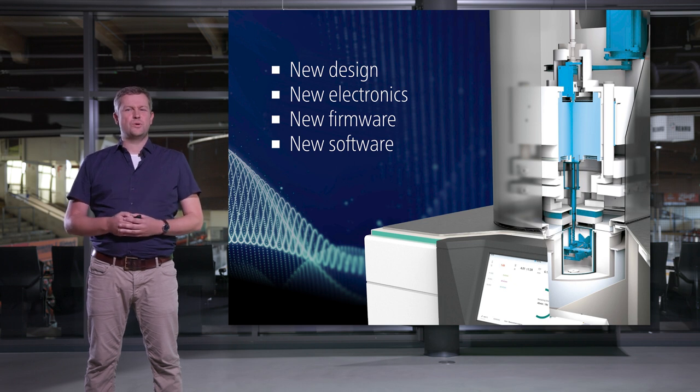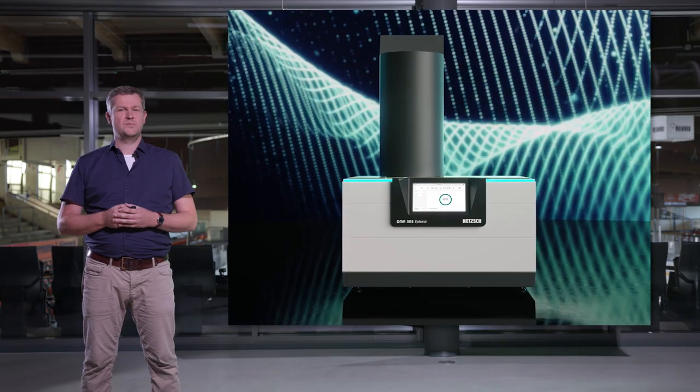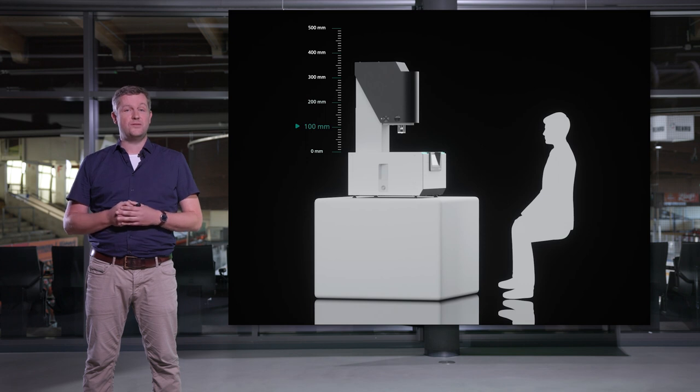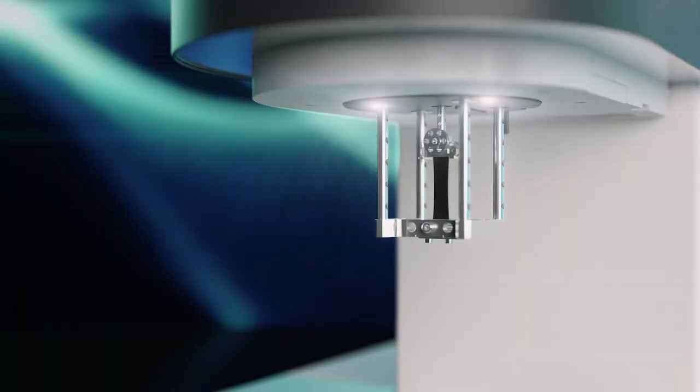Starting the project from scratch with a new mechanical design, new electronics, new firmware, and completely new software, we aimed to broaden the instrument's capabilities while prioritizing usability. We changed the position of the measuring cell — now it is lifted for sample preparation — and the user decides whether to sit or stand in front of the instrument. The instrument will adapt to your needs.